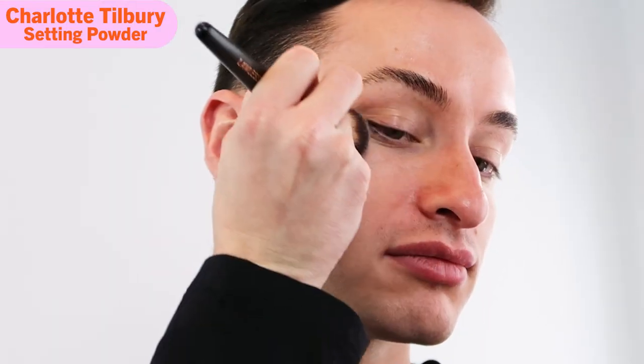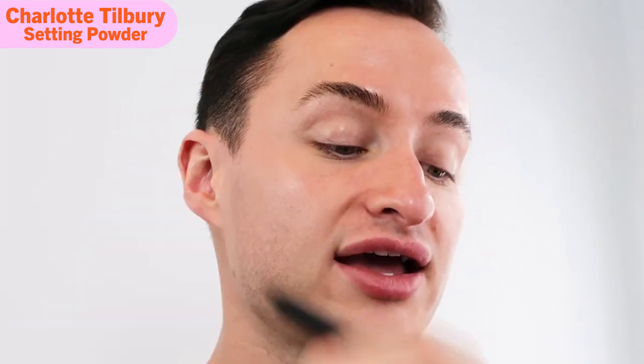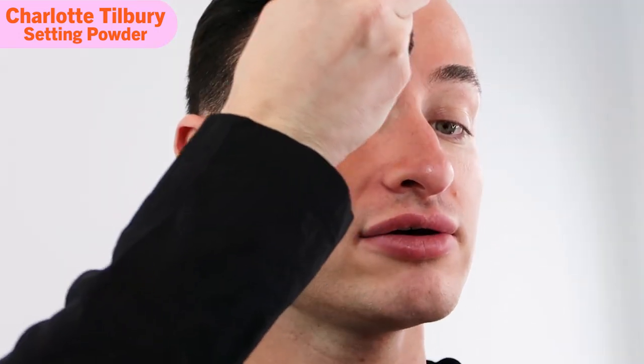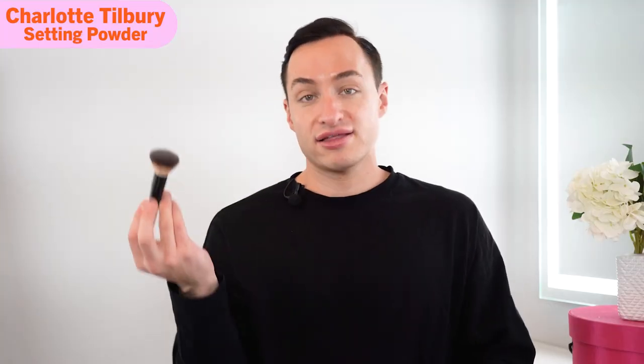First I'm going to start with the Charlotte Tilbury powder and just press it into the skin — you don't want to wipe all around, you have to be really strategic about the way you apply it. Disclaimer: I do have a foundation on, so this will show what the product looks like with foundation. It just gives this instant mattifying effect, and I'll even go on the T-zone — it's magic. It really is. Instantly mattified — I love it.